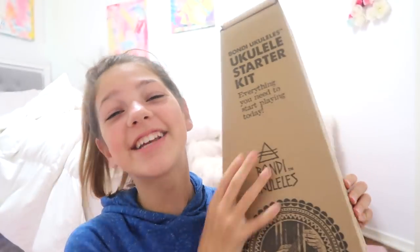Before I get on with the video, I have a package I went to open from Bondi Ukuleles that I'm so excited about. Bondi Ukuleles is an awesome ukulele company that's super into music and loves everything music and ukulele, which is why I love their company so much. And they're from Australia, which is super cool.